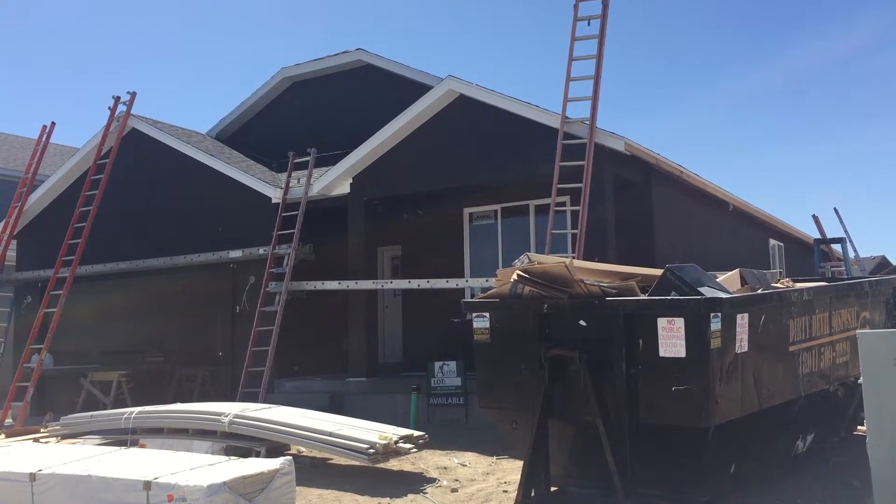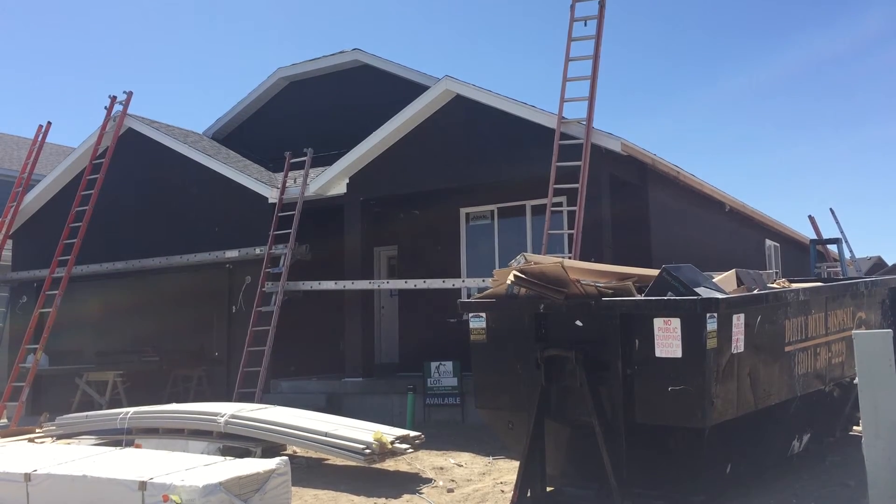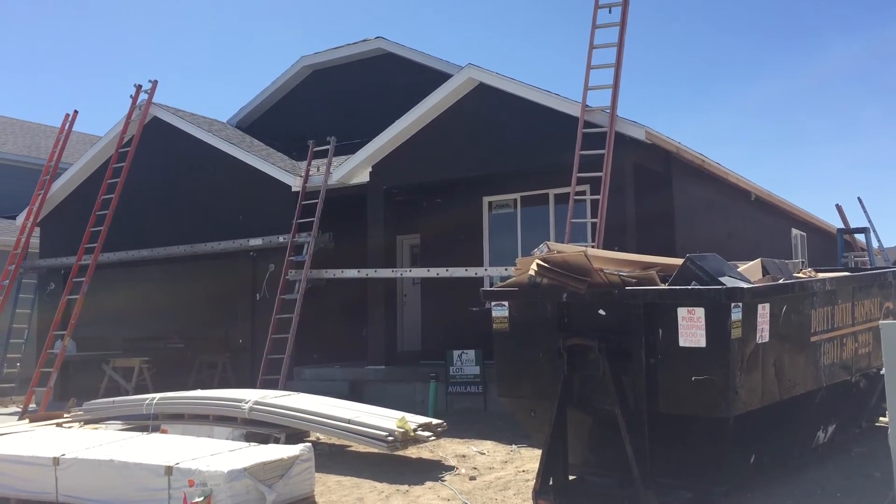For more information on Quick Move In Homes, call, text, or email. I'd be happy to provide you an up-to-date list anywhere along the Wasatch Front. Thank you so much for watching the video and happy hunting.